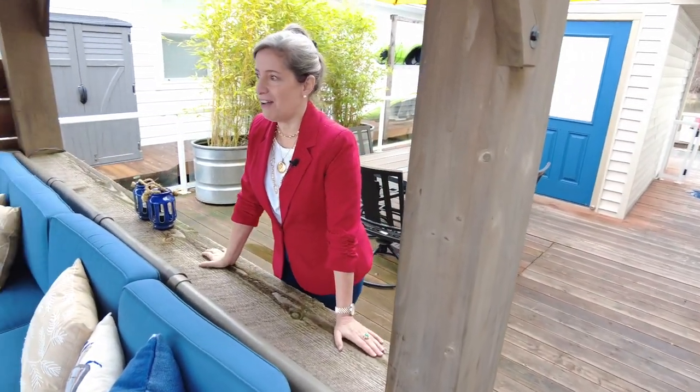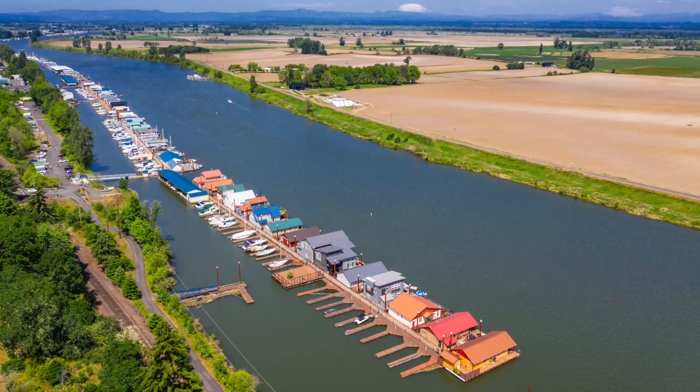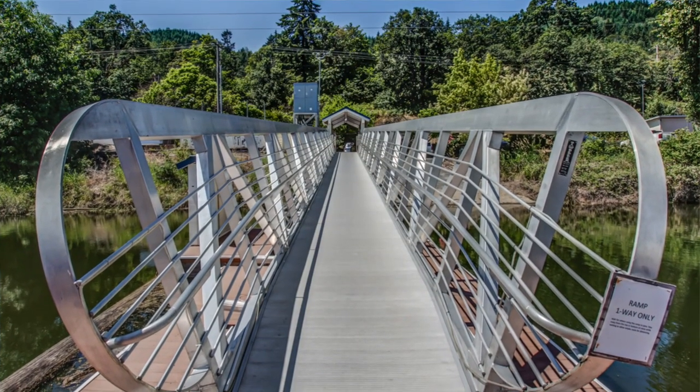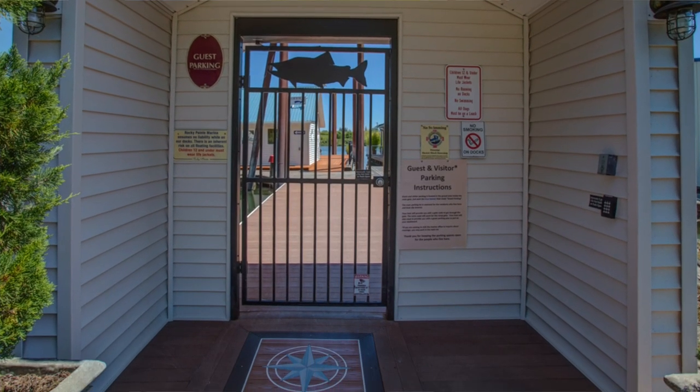All in all, this house is what we call turnkey. It is at the gorgeous gated community of Rocky Point Marina, which is pristinely kept. You can have pets, and you would surely have a lot of friends. Thank you for watching.